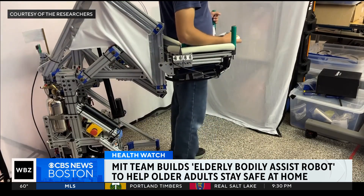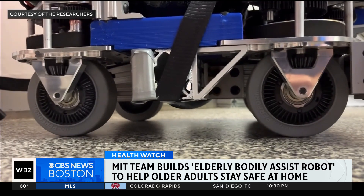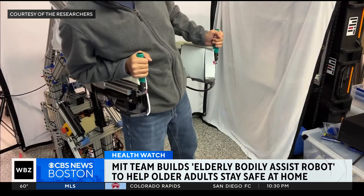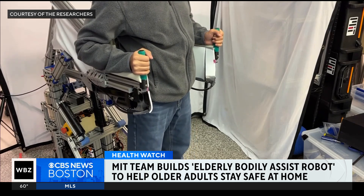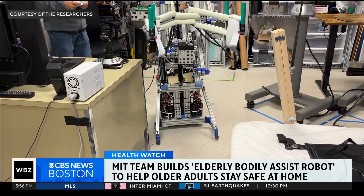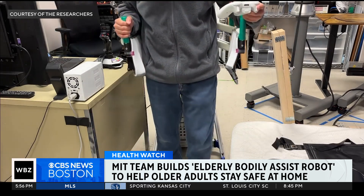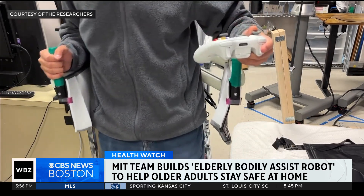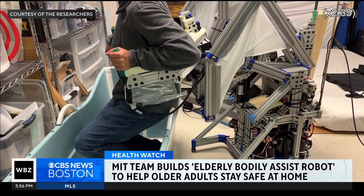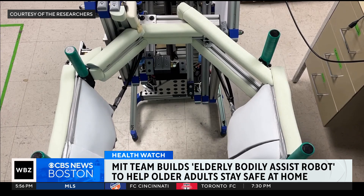It's a mobile robot designed to physically support people and prevent them from falling as they move around in their homes. It acts as a set of robotic handlebars that follows a person from behind, allowing them to walk independently or lean on the arms for support. It can also lift someone from sitting to standing or vice versa, and catch someone safely by rapidly inflating side airbags if they begin to fall.